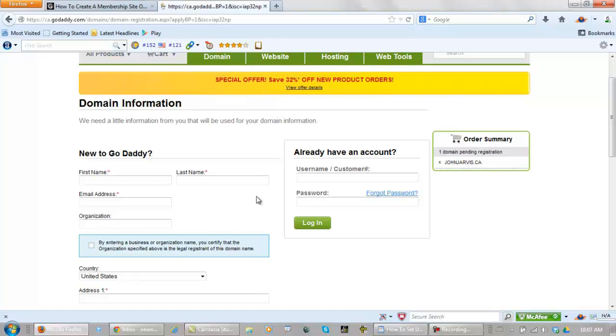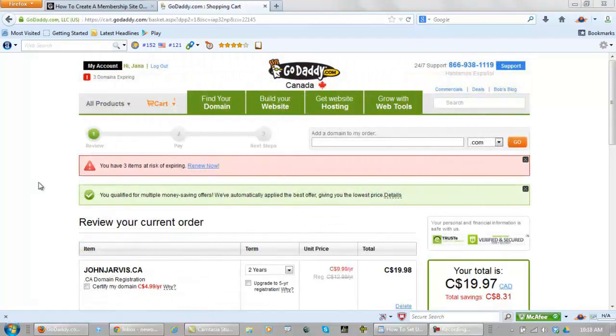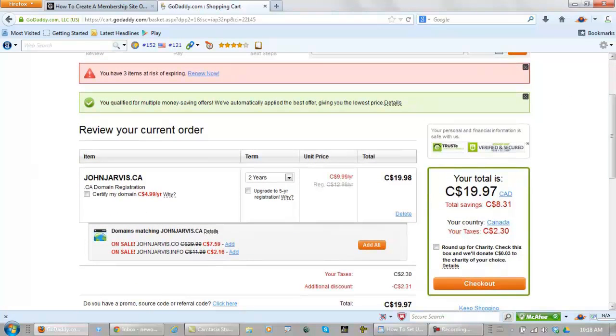I'm going to enter my username and password and log in. Here I am logged into my GoDaddy account. It gives you the option of how many years you want to register this domain name. I highly suggest you never get it for just one year. If that's all you can afford, that's better than not getting it at all. But affiliate marketers will register a domain for one year, flip it, and sell it quickly — the search engines don't like this. They will see you as more of a serious marketer if you register for at least two years.